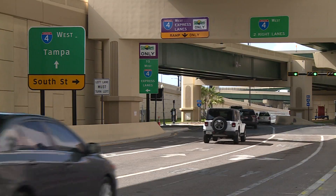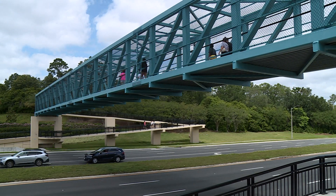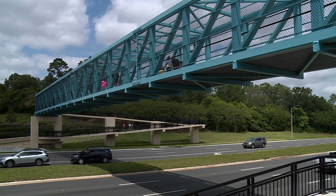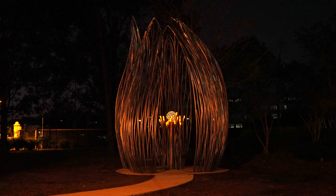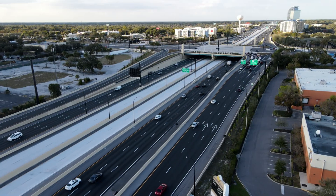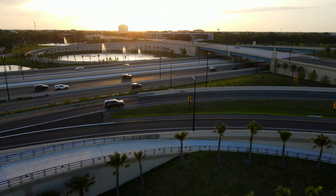The future of transportation is really all about choice. The more choices that we can give every single individual, the better opportunities there will be for efficiency and safety. The I-4 Ultimate project is much more than concrete and asphalt. Landscaping, lighting, art installation, and other aesthetic features have been added along the 21 miles, all to make your drive through Central Florida safer, more efficient, and appealing.